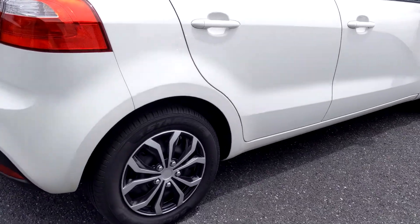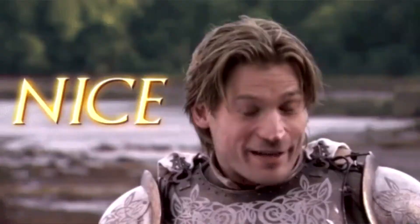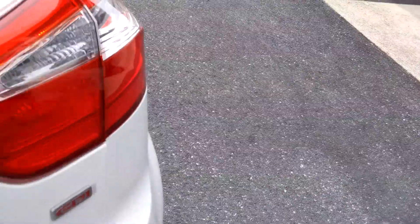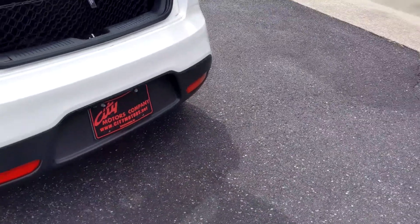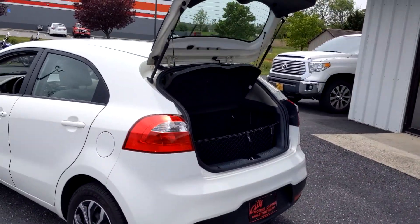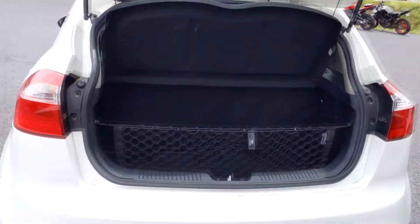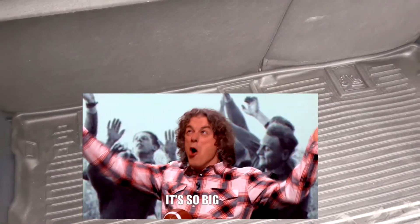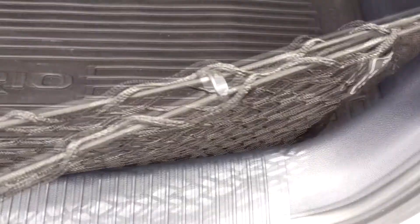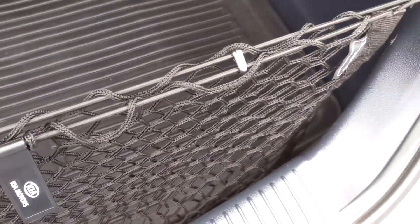The tires are just about brand new on this thing. What I really love about the Rio — and I love the hatchback, it's about my favorite kind of vehicle — is that wide opening right here. It gives you a ton of space and easy access into the large trunk. You also have your cargo mat and storage net right here, so throw your grocery bags in there and they won't slide around.